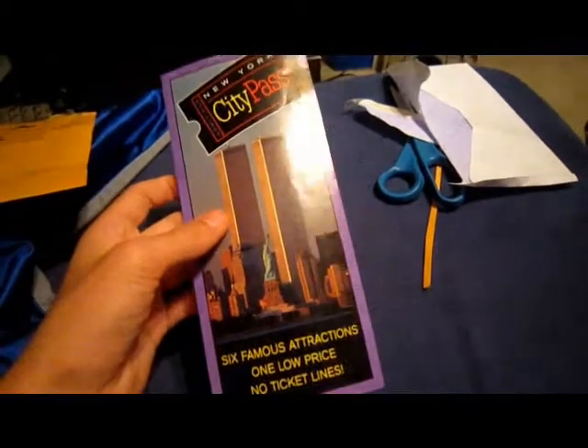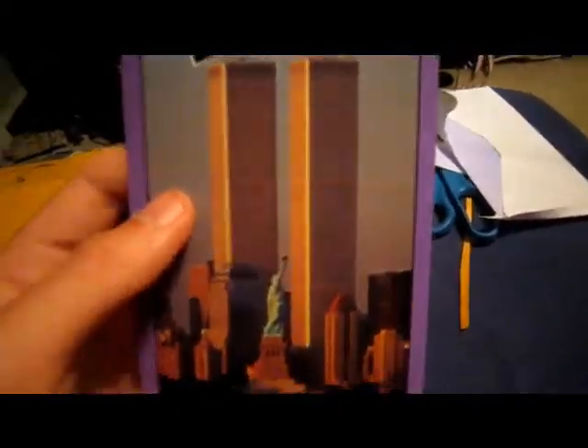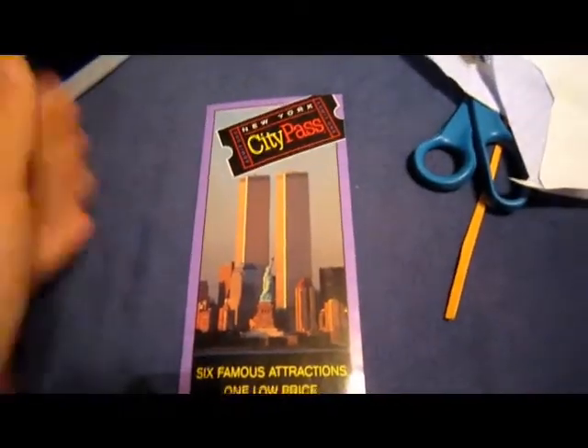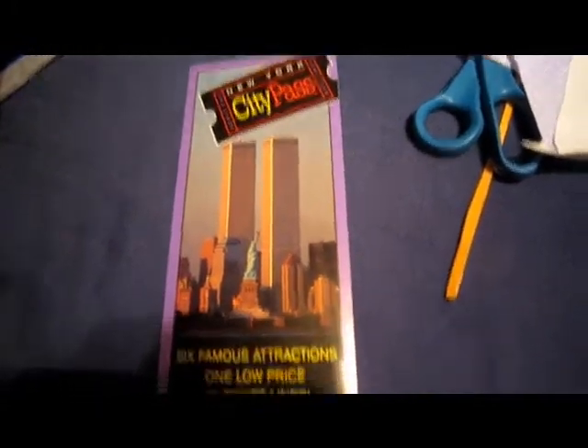What's up YouTube, we got a cool mail day from eBay today. It's a brochure for the New York City Pass with a lovely shot of the World Trade Center on the front. I'm not sure what year this brochure is printed, and I'm not sure if they still do the City Pass, but basically what it was, you bought this pass and you could go to all these attractions in the city.